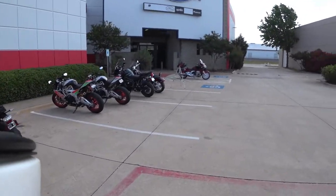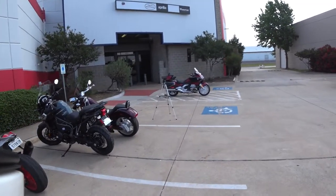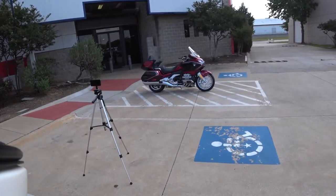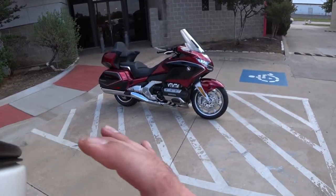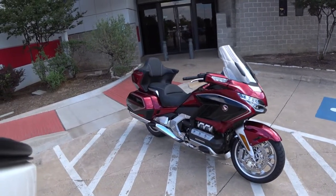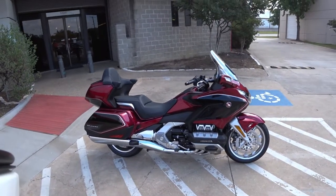This has to be the nicest bike, at least the most expensive, that I have ever had the pleasure and privilege to ride. Look at this thing. This is the 2018 Honda Goldwing DCT Touring Fully Loaded Airbag Model. This thing has an airbag built in.